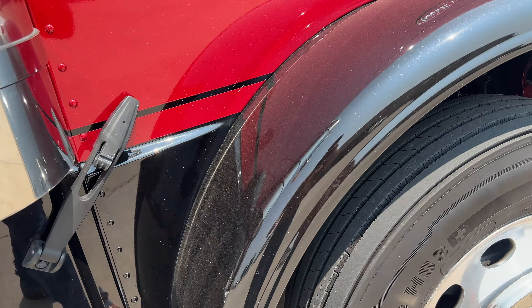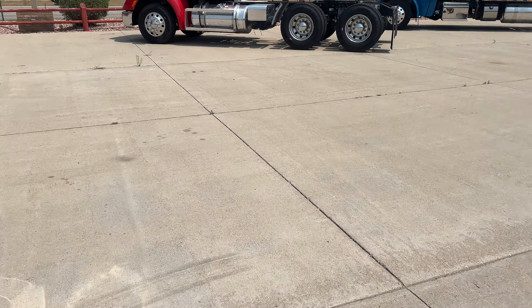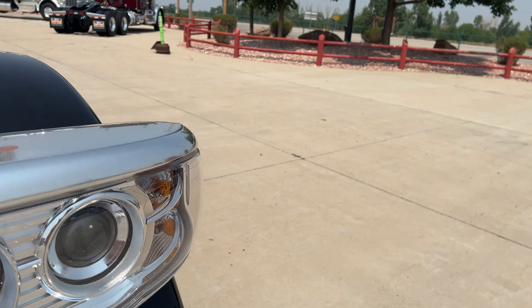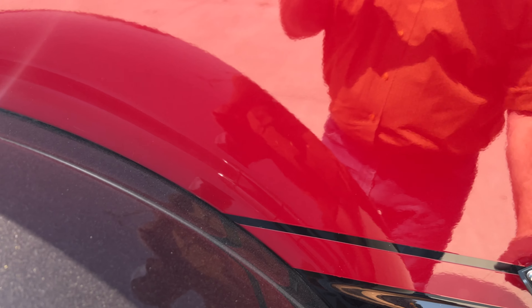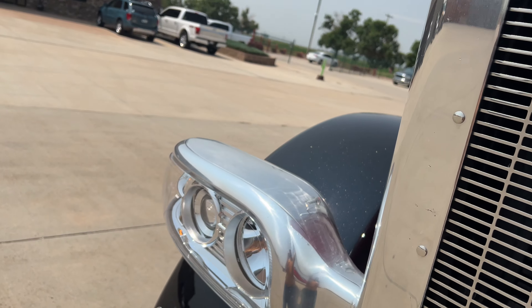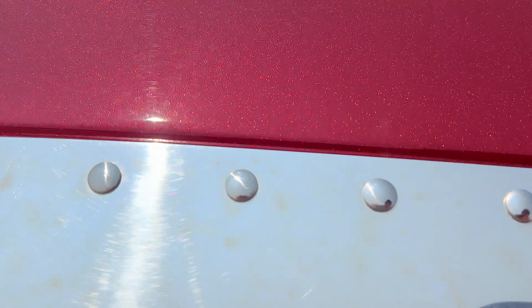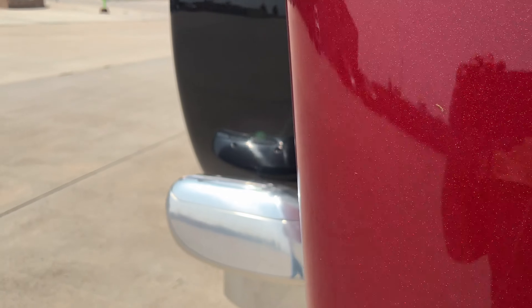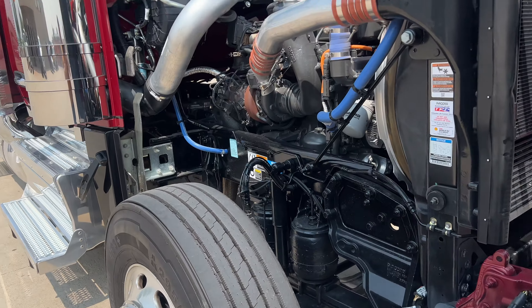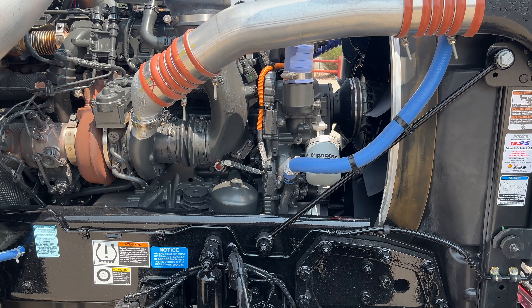This one actually has a PACCAR engine in it — we'll open that up. Last year they had a lot of problems with injectors, but that problem has been fixed. The PACCAR engine is a good engine — it's really quiet, good torque.